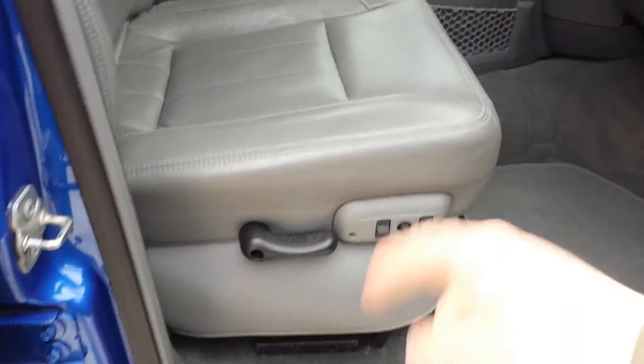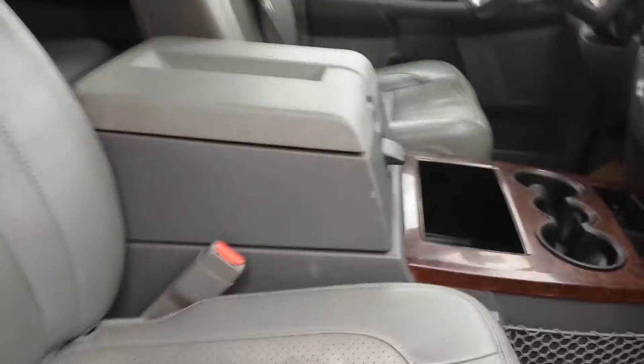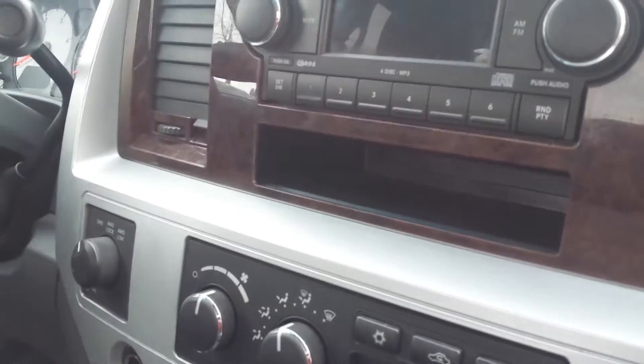And this is how it looks from inside: power windows and power locks with automatic transmission, and power seats for both the passenger and the driver with heated seats, full leather seats, bucket seats, and the radio.